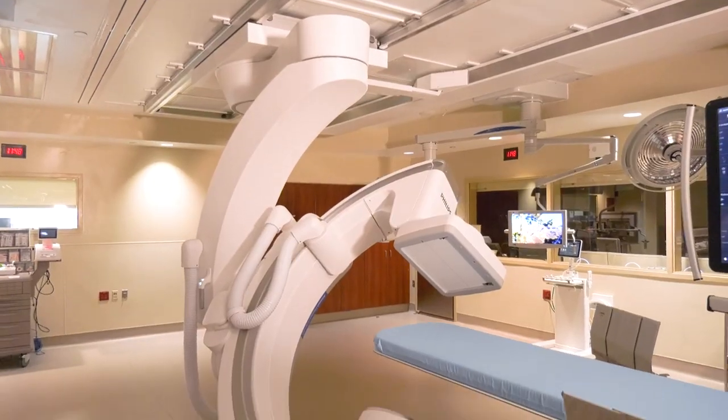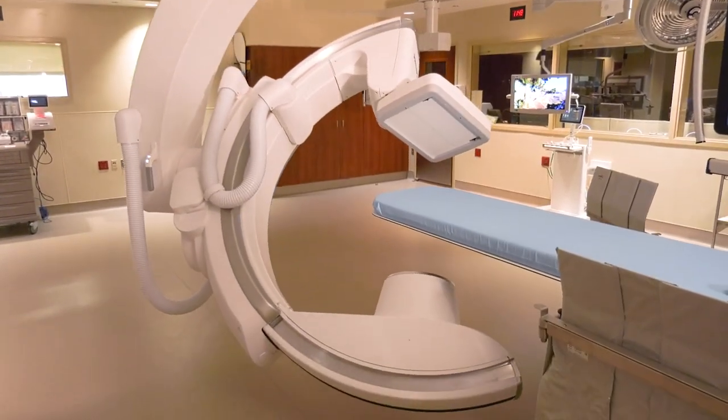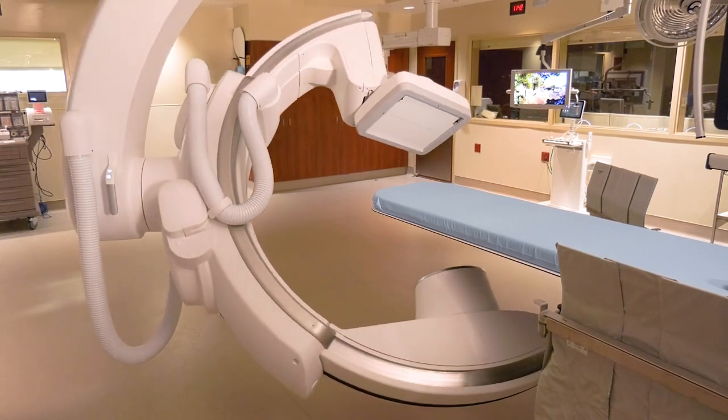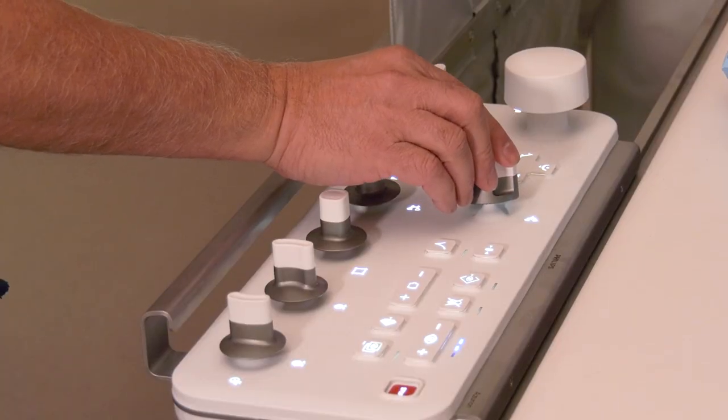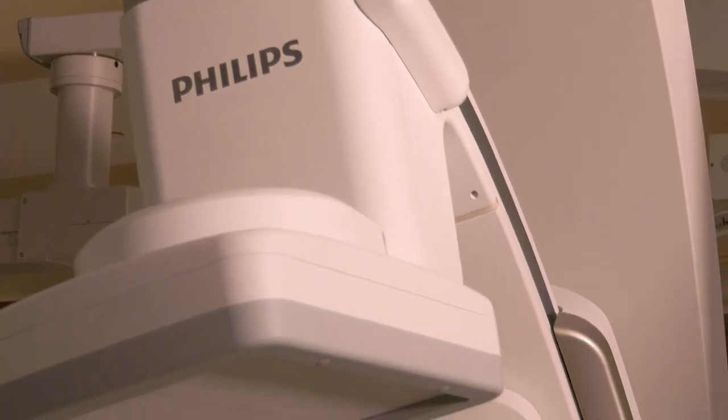The FlexArm technology will now allow us to image our patients throughout very complicated cases from any angle, any side, without necessarily needing to move the operators or move the monitors.